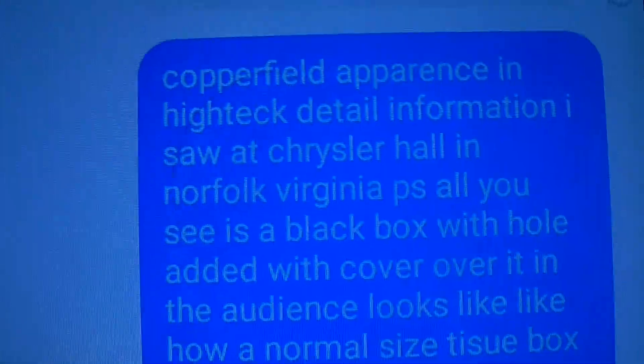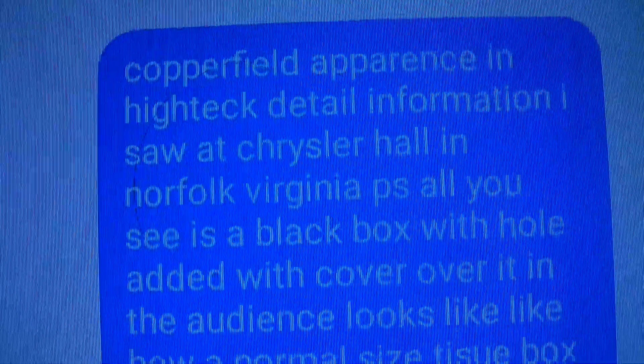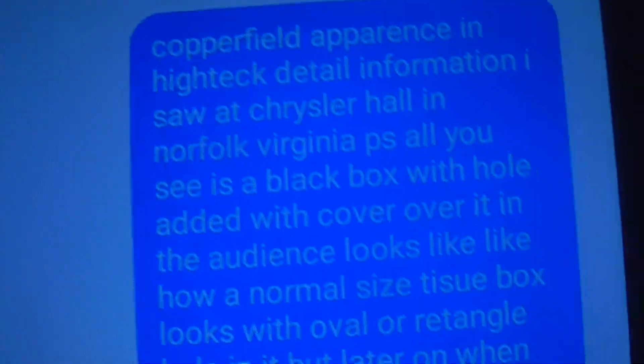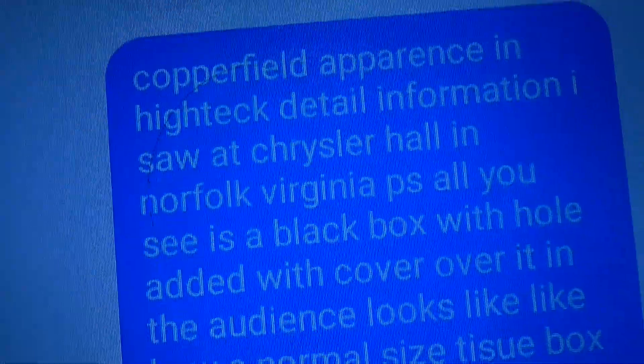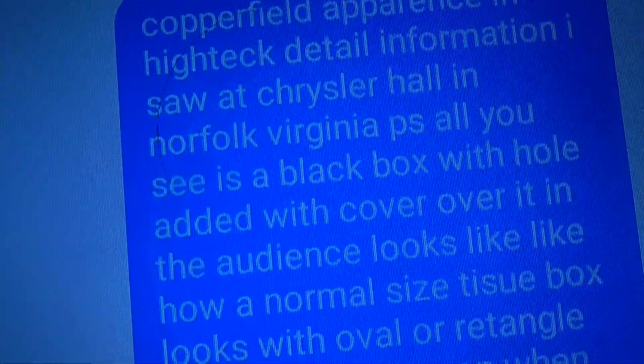He got the right atmosphere. You can make any illusion and be in any situation, in any area, outside or in. Anyway, Copperfield appearance and high-tech detail information I saw at Chrysler Hall in Norfolk, Virginia years ago.